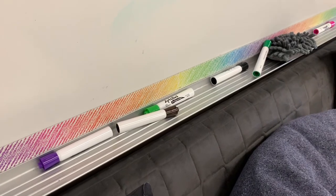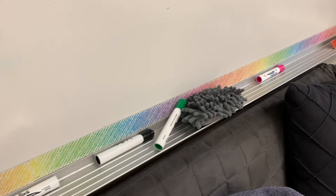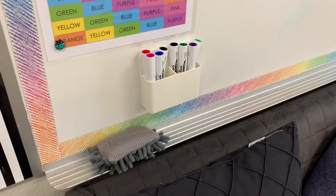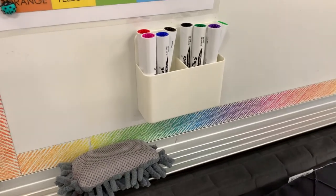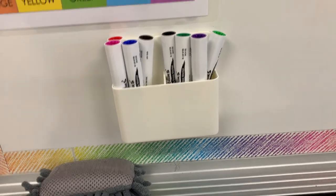Dry erase markers — it may seem simple, but when they're all strewn across your chalkboard tray it looks messy. When you put them into a container everything looks more neat and tidy. Plus, storing them upside down helps because all the ink stays at the tip, so when you go to write it feels like a brand new marker.